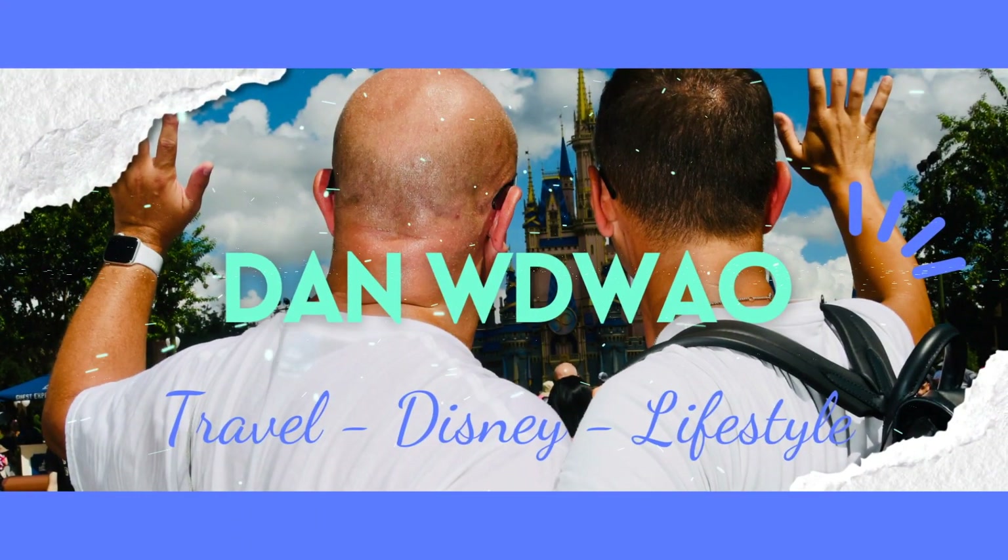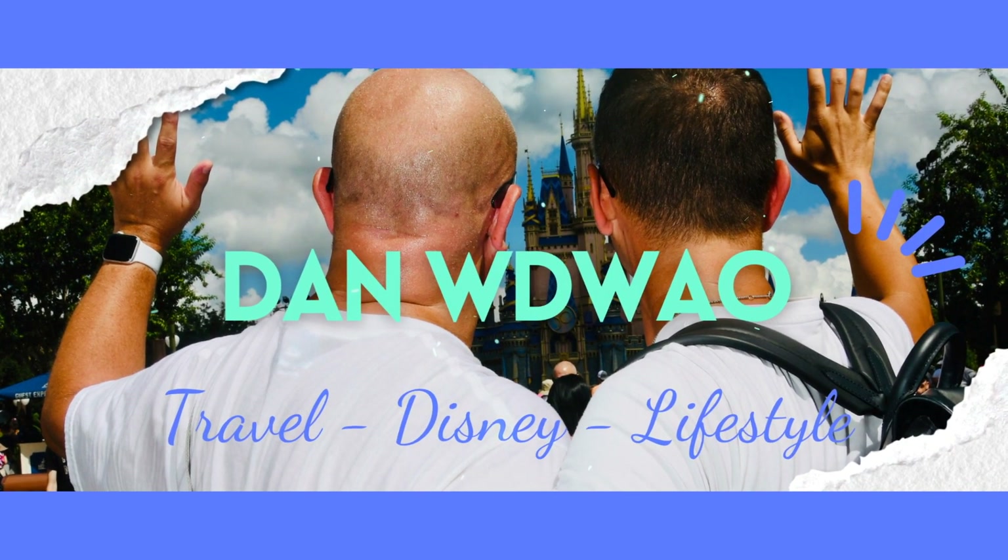Oh my goodness, it's time to pack! Welcome Royal Highnesses, I'm Dan and you're watching Walt Disney World Adults Only. Today I'm so excited to tell you that we are flying to Orlando in the morning. In my last video I promised you a quick video to show you what we're going to take, and this is going to be my first ever packing video. I've seen lots of females doing these videos before but I've never seen a man doing it — so what does a guy take to Orlando for an adult-only trip?